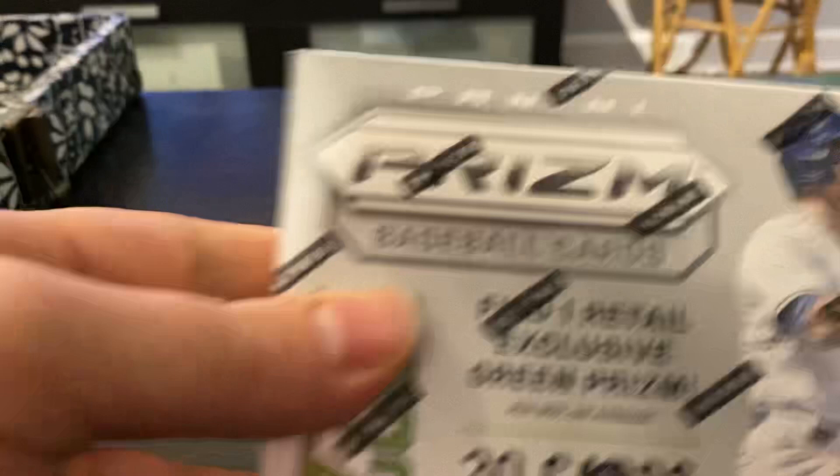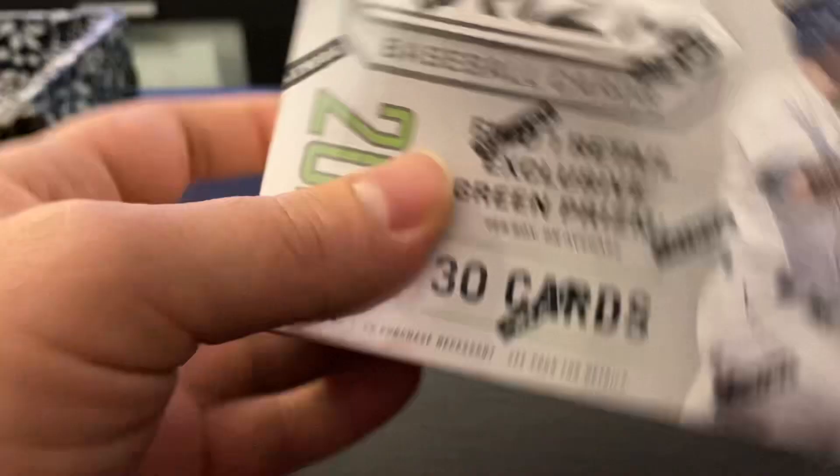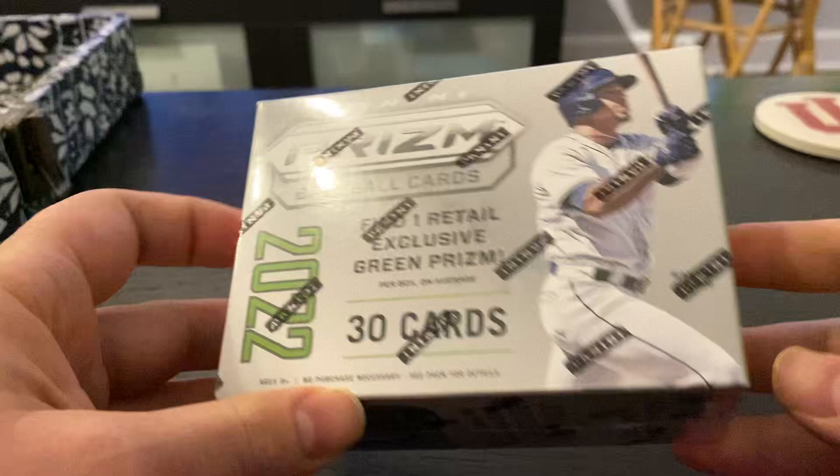Alright guys, welcome back into Biggie Breaks. Today we're ripping some Panini Prism Retail. Got 30 cards. Looking for an auto. Looking for a color blast. Let's get to ripping.